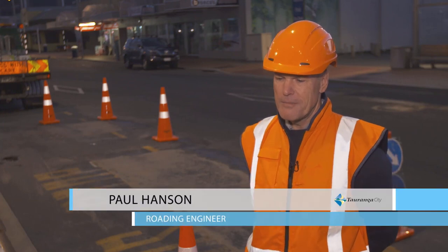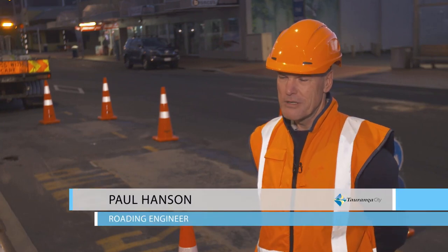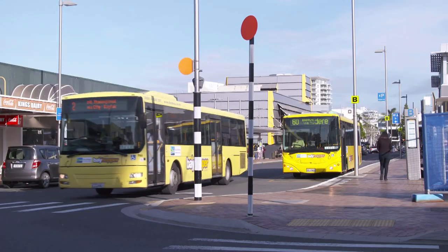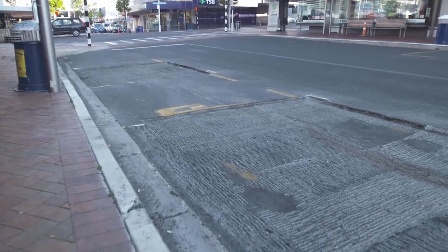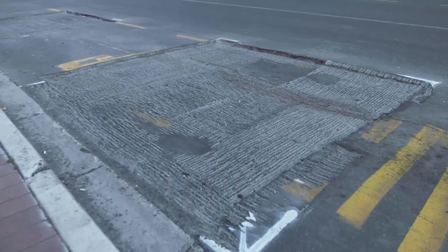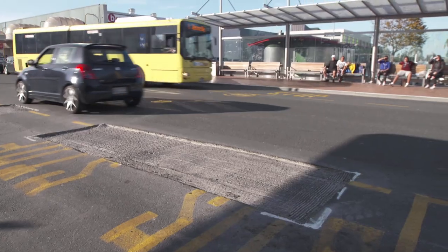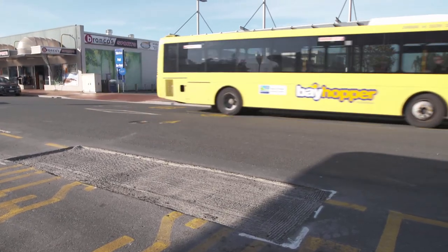We've been having some issues with our bus terminal here in Tauranga, regarding where the buses sit in idle. The pavement has been shoving out and rutting quite deeply. So we've been trying to find a solution that will buy us a bit of time while the council is looking at options for where a permanent bus terminal may be.